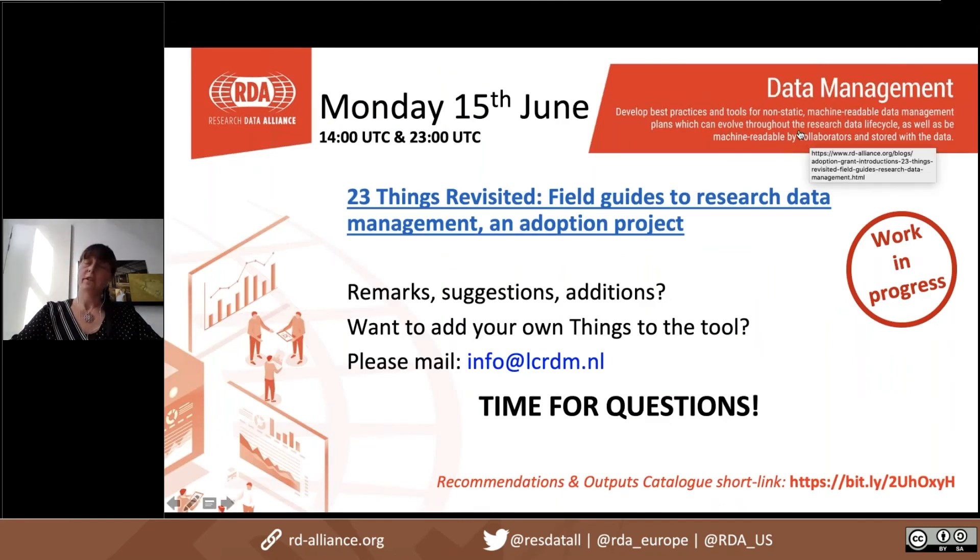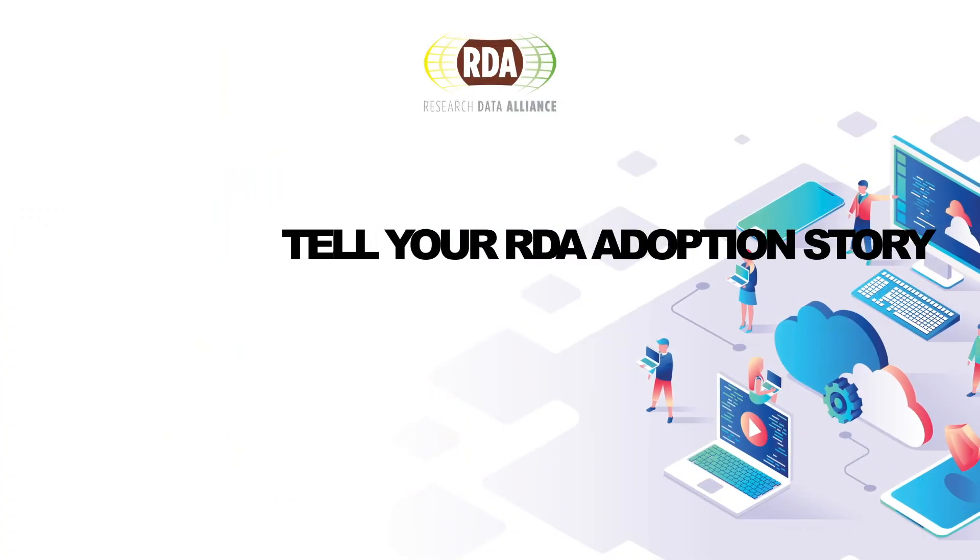This was a quick showcase of our 23 Things tool — it's still work in progress but we expect to release the full version in about a month. The tool currently includes an email address where you can add your own things, adjust broken links, or make suggestions. In the near future we're planning to add a resource-submission button. If you want to contribute and have specific resources that could be included for different audiences, please contact us and we'll make sure to include your links in the tool.